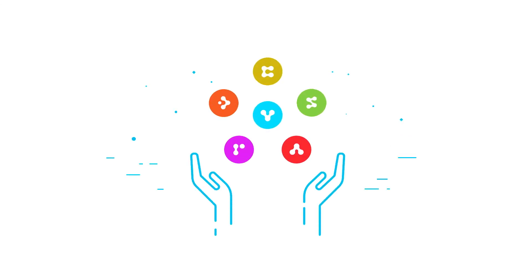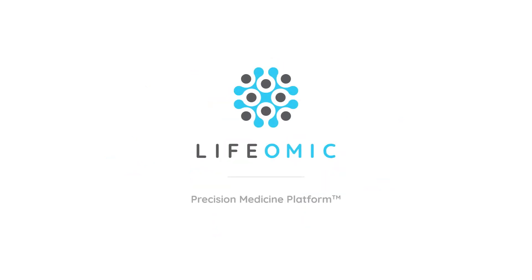The Lifomic Precision Medicine Platform can alleviate the pain and expense of in-house IT systems, allowing your organization to focus on what it does best: making discoveries and working to make the world a better place.